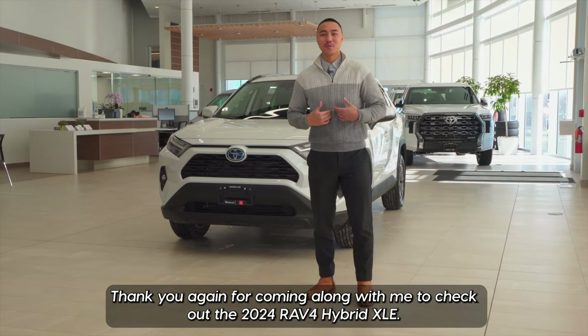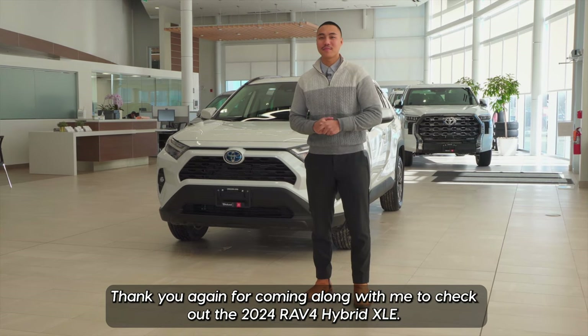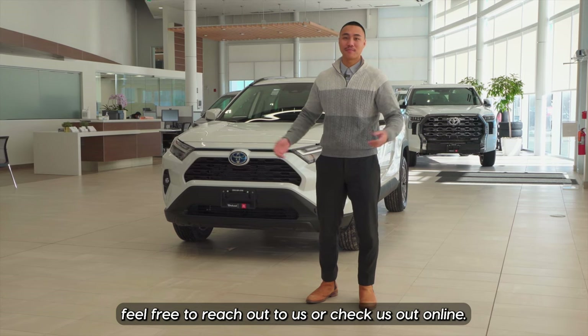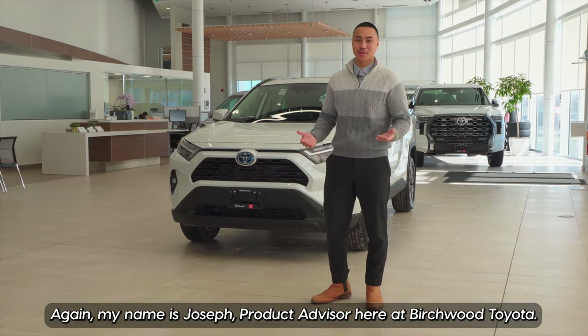Thank you again for coming along with me to check out the 2024 RAV4 Hybrid XLE. If you have any more questions, feel free to reach out to us or check us out online. Again, my name is Joseph, product advisor here at Birchwood Toyota.